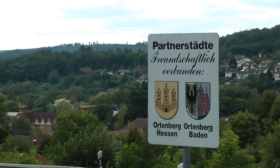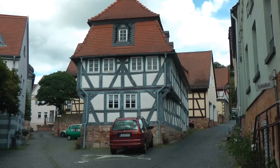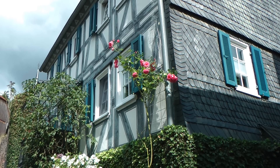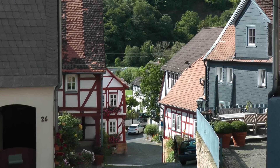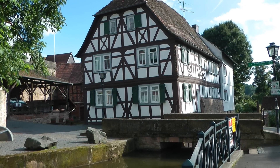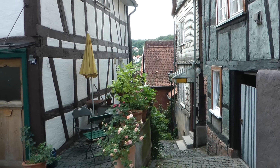There are a couple of places in Germany called Ortenberg. The one we went to is the one in the Wetterau district of Hesse. Nobody knows exactly how old Ortenberg is, but it is old. People were living here thousands of years before even the Romans arrived on the scene.